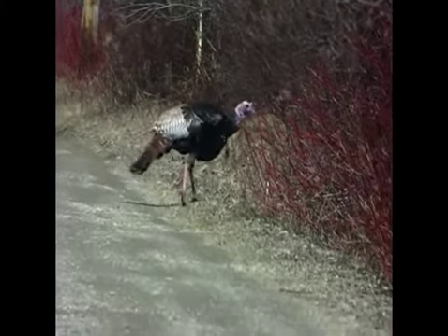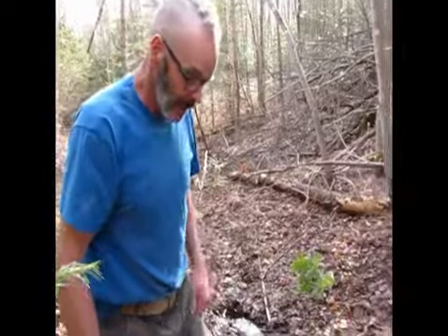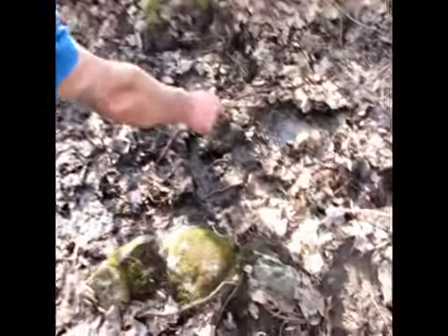This is a location where they found other tracks before and had vocalizations. As you can see, we've got deer tracks here, moose tracks, and a really interesting trackway that starts here.